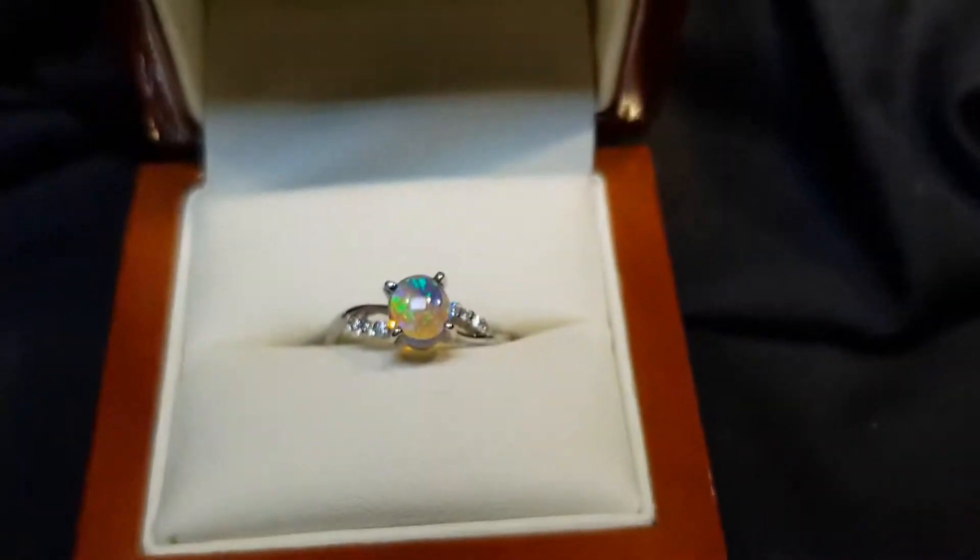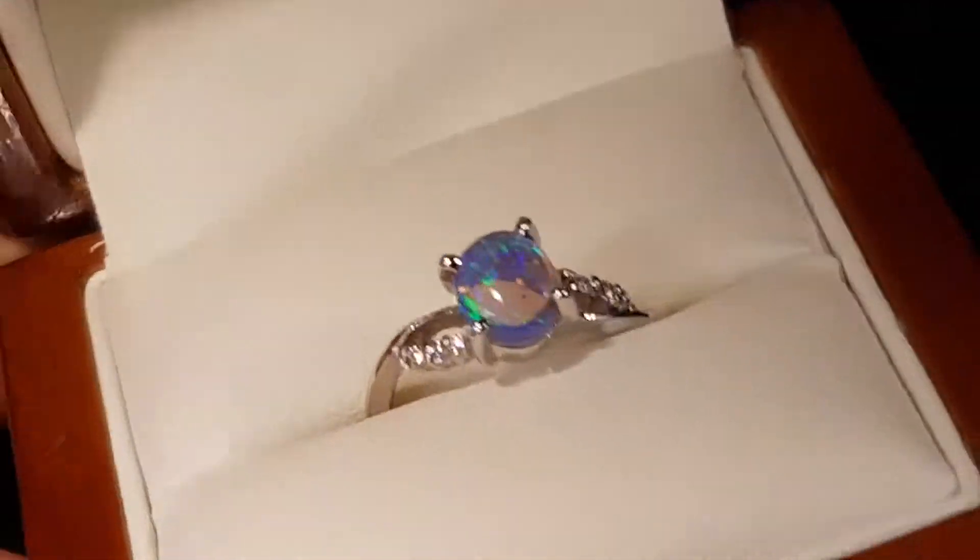Even in low light, this opal would do really really well — look at those beautiful colours.